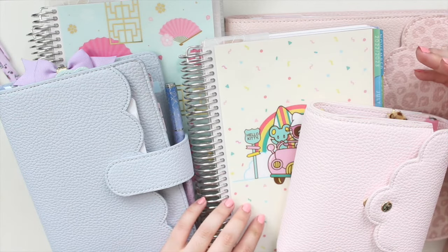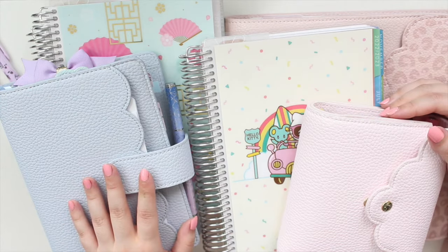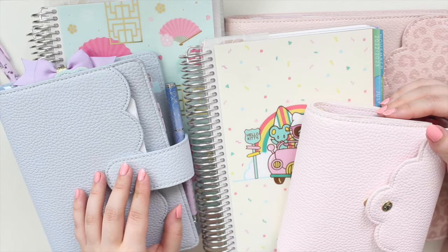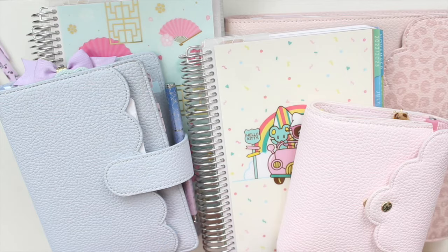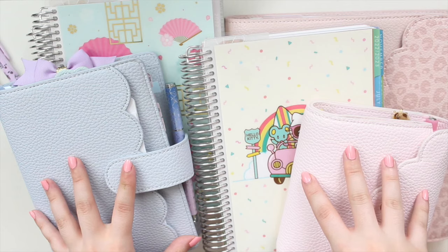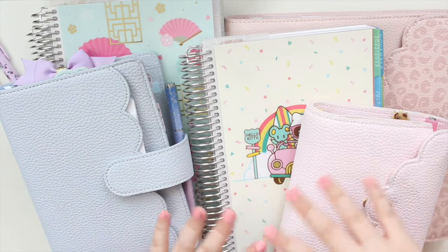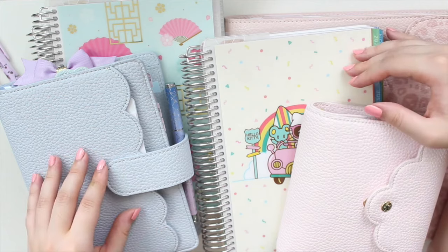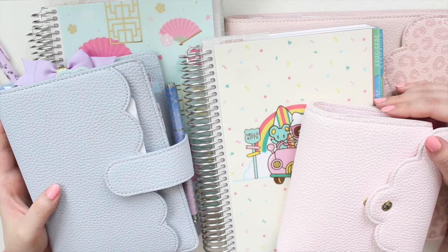I have some new planners that I'm going to be trying out for the second half of the year, and I'm hoping they will give me planner peace. Things were getting cluttered because I was putting everything — my shop, my work as an author, YouTube, my reviewing gig — all in one planner. That's why I have multiple planners here: I want to delegate a certain planner for a certain part of my life. I have different jobs and different responsibilities, so I feel like it's definitely needed.